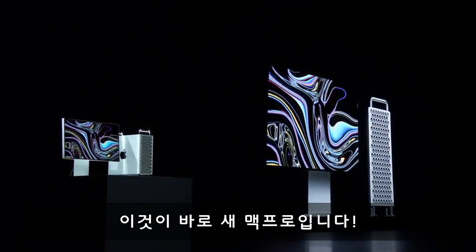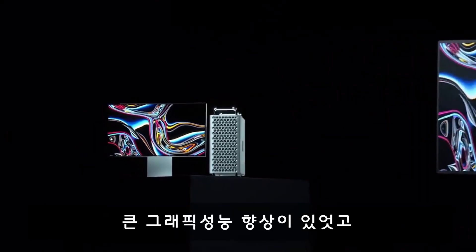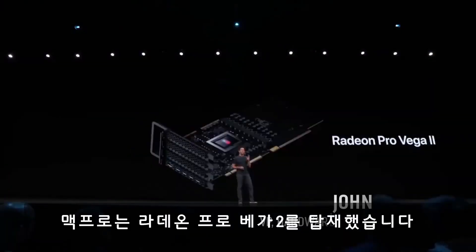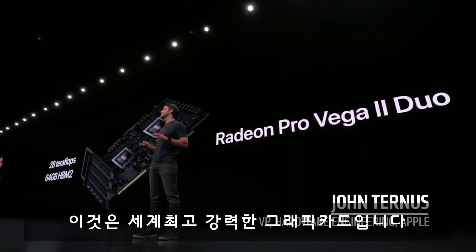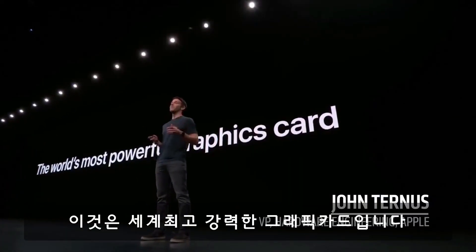This is the new Mac Pro. For a big upgrade in graphics performance, the Mac Pro can be configured with AMD's Radeon Pro Vega 2. This is, quite simply, the world's most powerful graphics card.